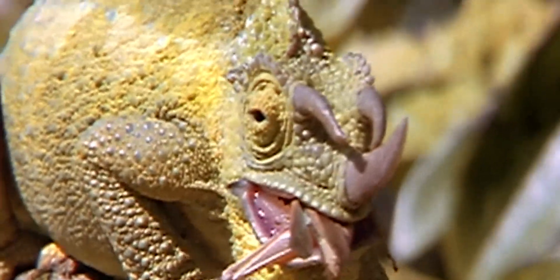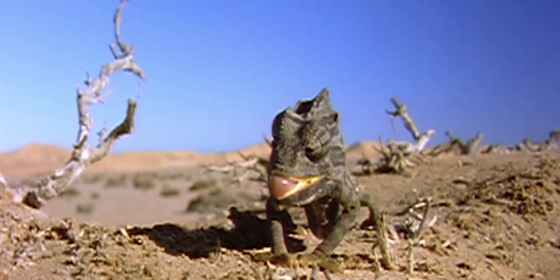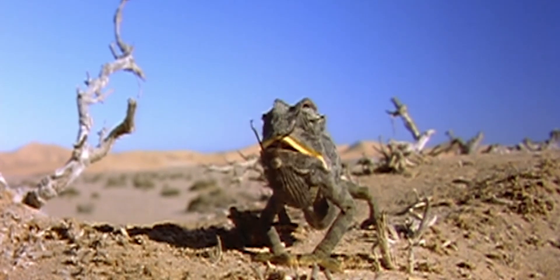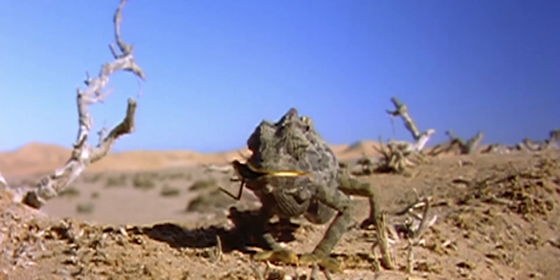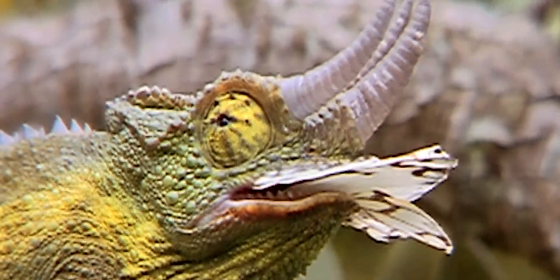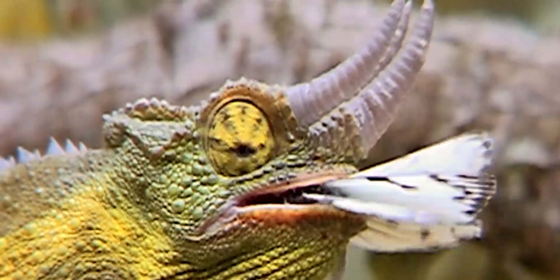Accuracy, stealth, and long-range surprise in unique combination. And once it's chewing, the chameleon's turrets are scanning for new game in the African bush.